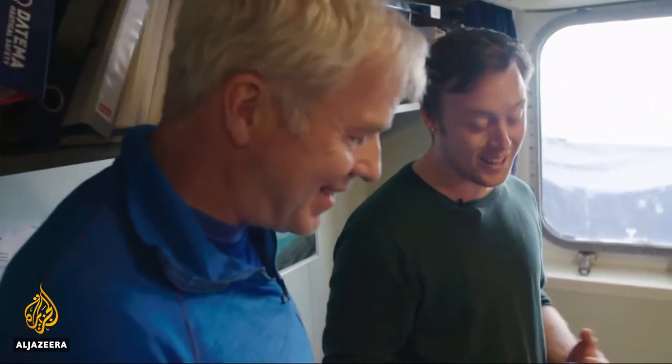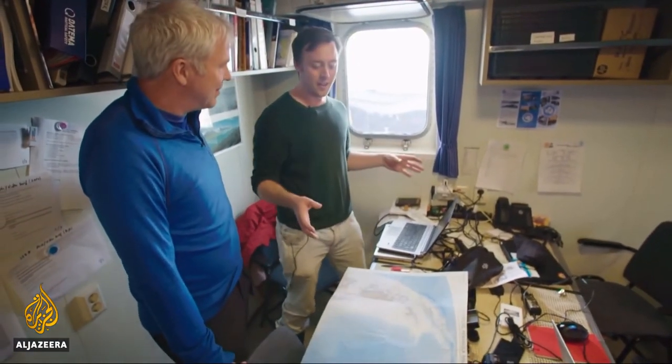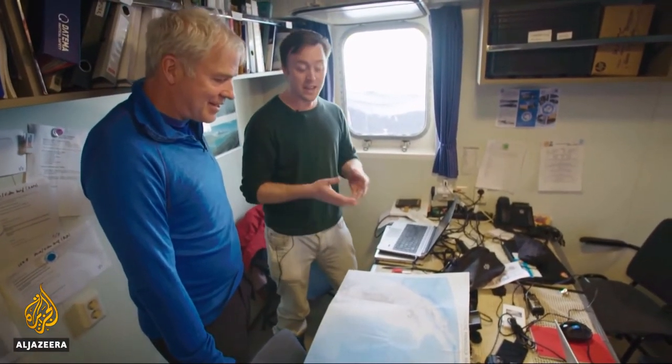Yeah, terrifying. But very exciting as well. Exciting, and it kind of just makes the case that this is pristine. This area is not developed — it's not got industry, it's never had industry.